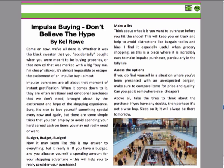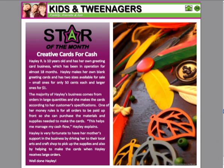Under the kids and tweenagers section we have the Business Star of the Month, and this is really good — we encourage members to write in and tell us about their kids' business. Not only does it highlight that person's business, but it also gives other families ideas for ways their kids can earn money. In this case we have Hayley, who creates her own greeting cards and sells them online.